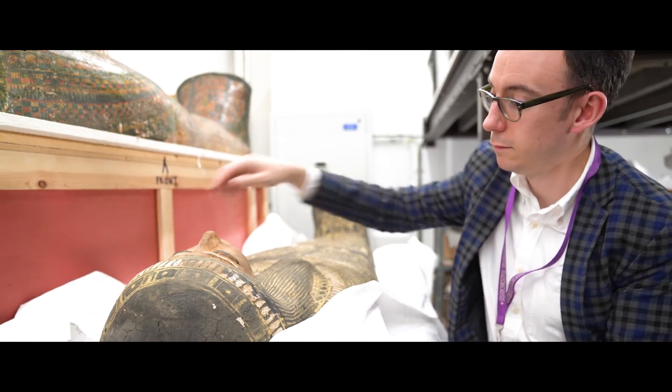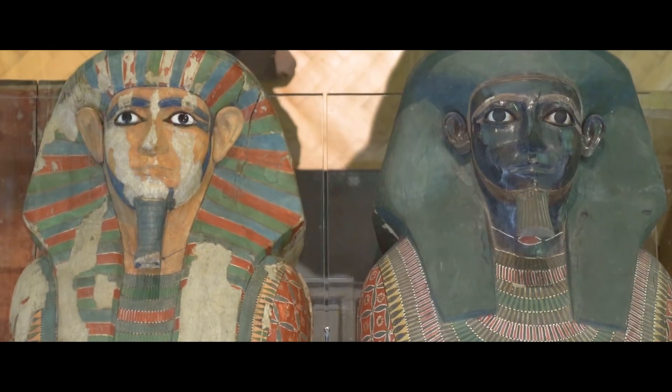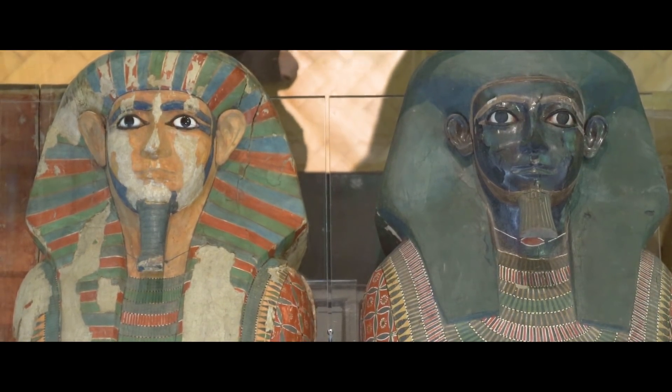In the museum we have a number of very important objects, but among the most important are the tomb group belonging to the two brothers, who date to about 1900 BC and who arrived in Manchester in 1908.